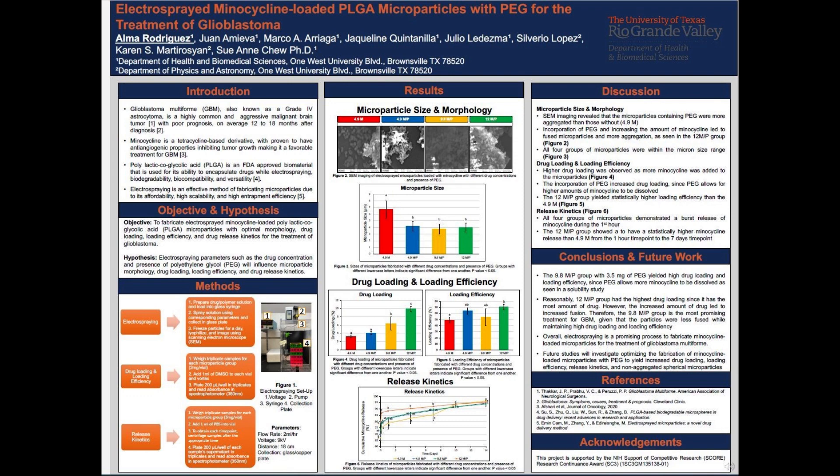To test the release kinetics, which is the drug release rate, you weigh triplicate samples for each microparticle group. After, you add 1 mL of PBS into the vial, and at each time point, you will centrifuge the samples and obtain the supernatant liquid and plate 200 microliters per well and read again in the spectrophotometer.